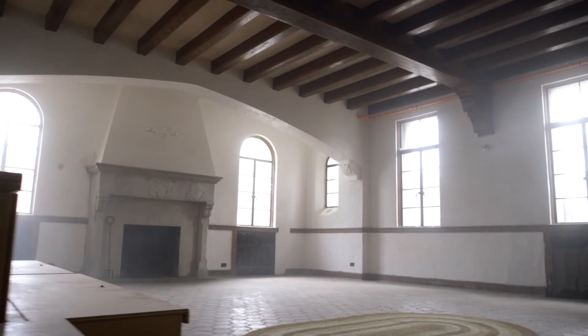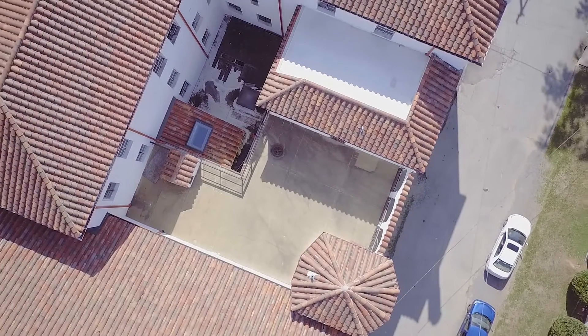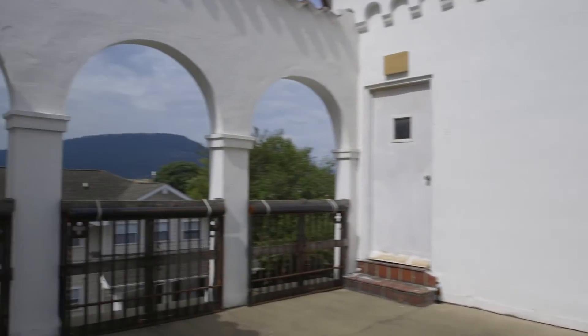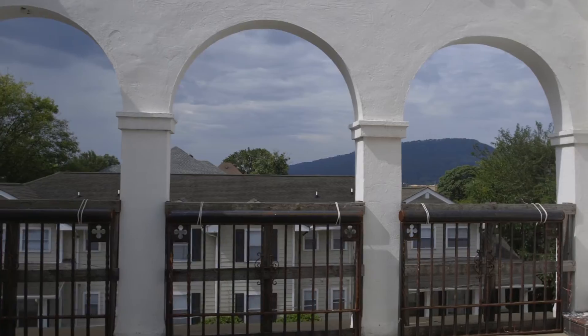You've got these magnificent rooms with these incredible beams that are unbelievable. The patio area upstairs is arguably one of the neatest features of the whole place. You come out of the rooms on the third floor and you've got this view of Lookout Mountain. That area is clean, safe, and dry.